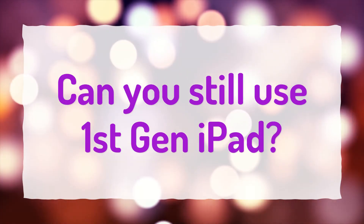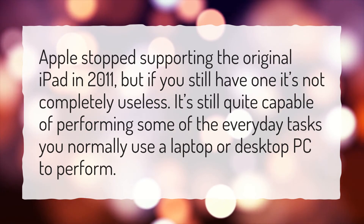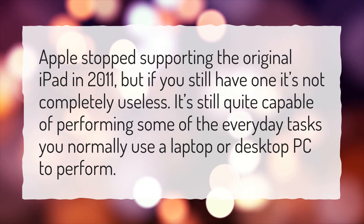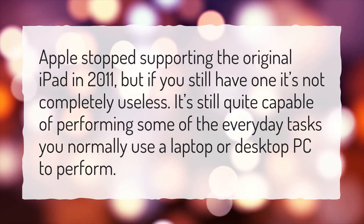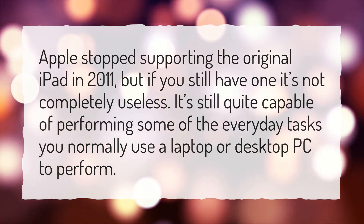Can you still use a first-gen iPad? Apple stopped supporting the original iPad in 2011, but if you still have one it's not completely useless. It's still quite capable of performing some of the everyday tasks you normally use a laptop or desktop PC to perform.